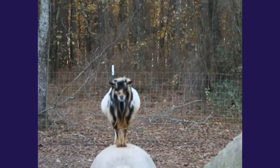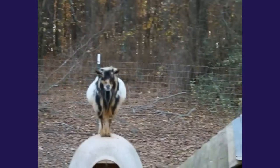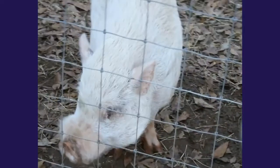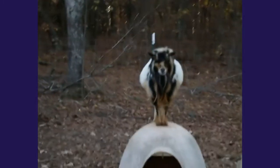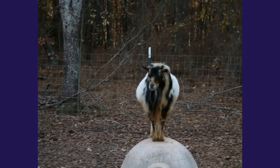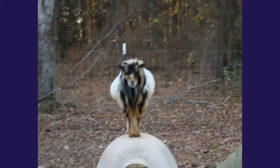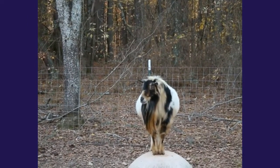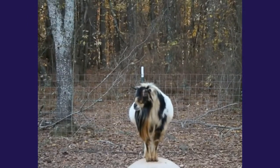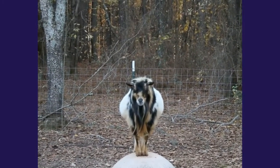Here is my boy Miyagi, and Miyagi is a Nigerian dwarf, full-bred Nigerian dwarf boar. Mr. Miyagi is a buck, which means that he is intact. To keep it family-friendly, I'm not going to go into what intact means, but it means that he is able to breed with our girls.